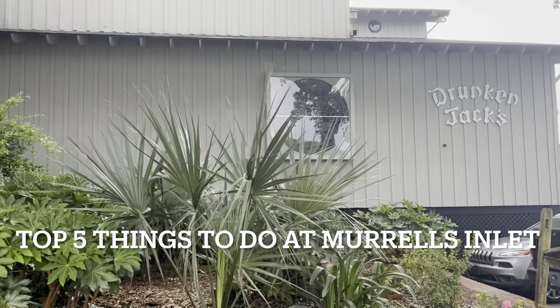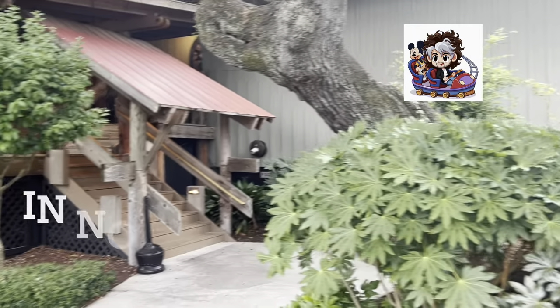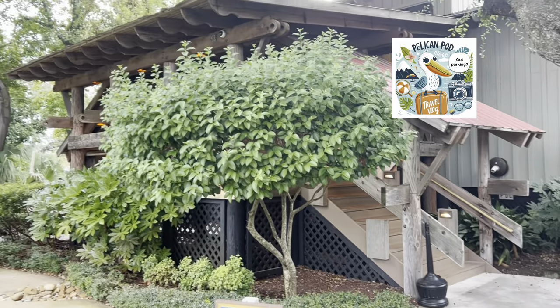In this video, we enjoy the top five things to do at Murrells Inlet, South Carolina. I'm Morty. This is the Pelican Paw Travel Vlog. Got parking? Because if not, I don't want to go.